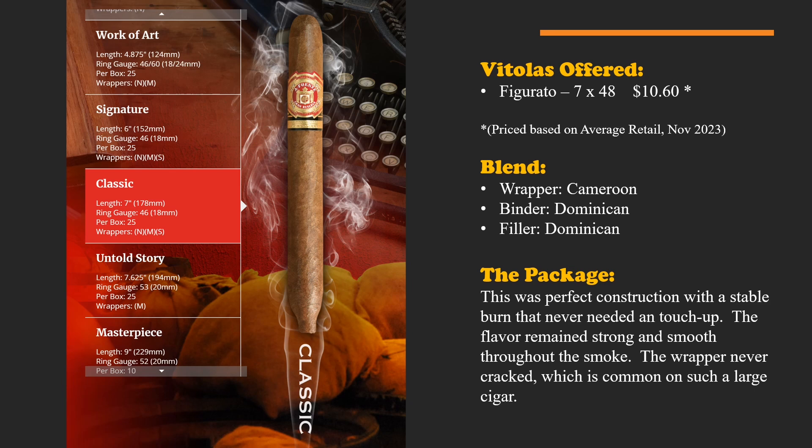It comes as a figurado in a 7 by 48 size, priced at $10.60 on average at retail as of November 2023. The wrapper is Cameroon; the binder and filler are Dominican, all from Arturo Fuente's plantations. This particular cigar had perfect construction with a stable burn that never needed a touch-up. The flavor remained strong and smooth throughout, and the wrapper never cracked — which is a very common issue on large cigars.